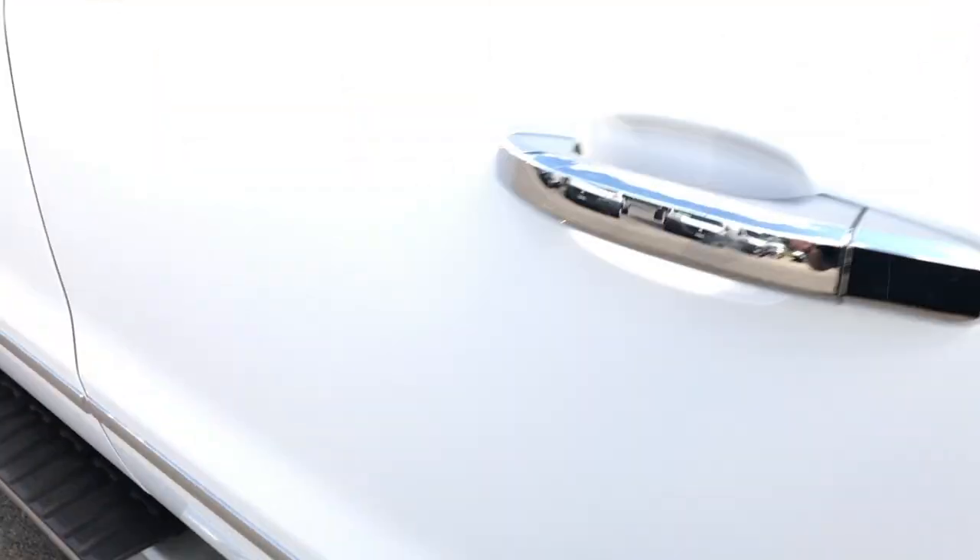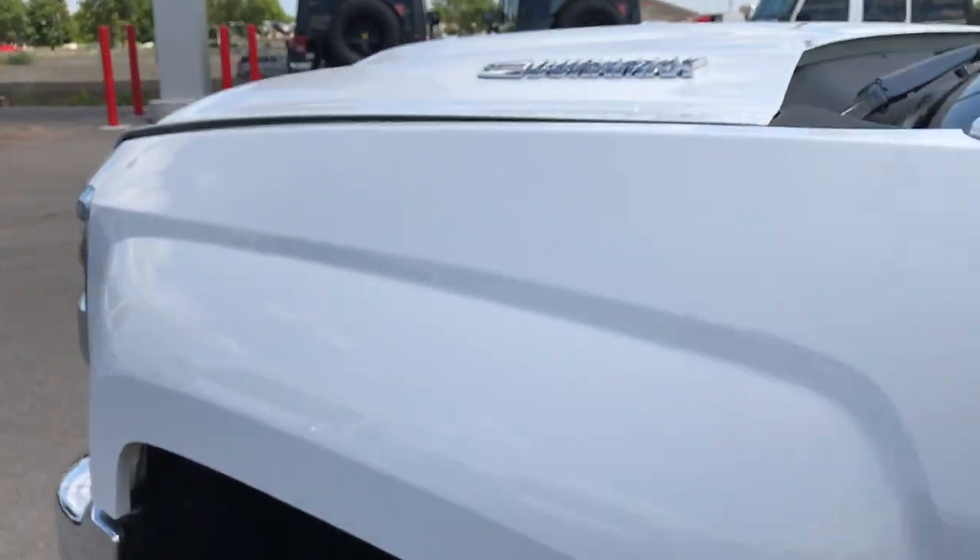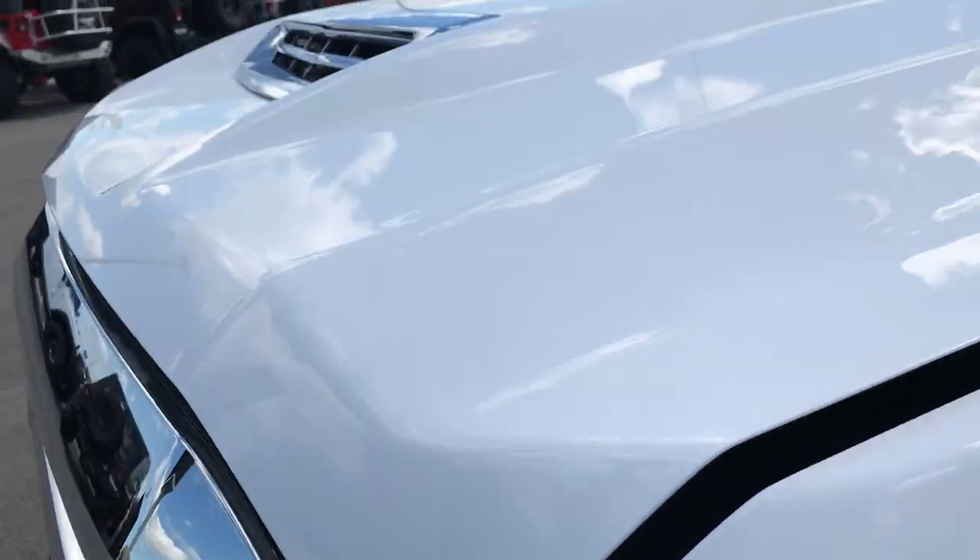Very clean truck inside and out. Still got those cargo lights on — they're really bright.